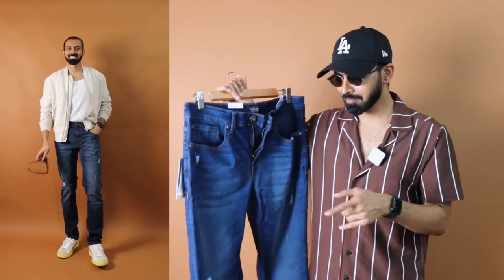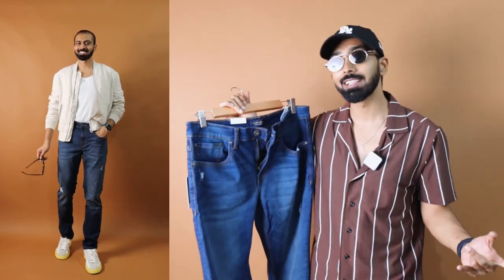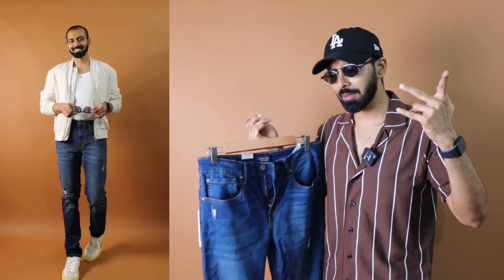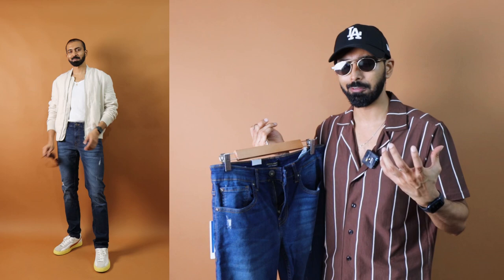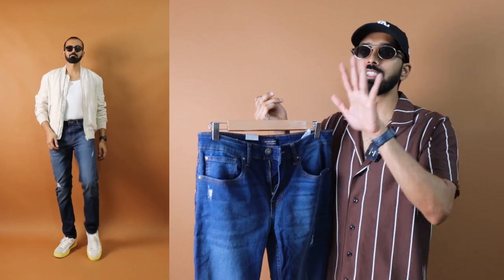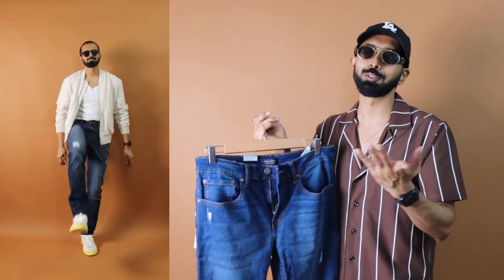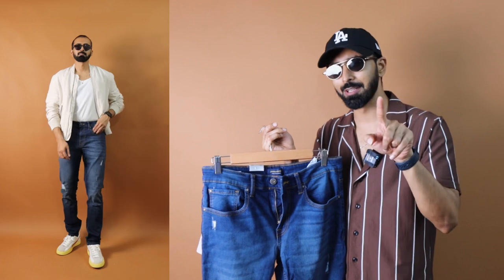This one has a slight distress. The size here is 32 into 32. In general, Jack and Jones jeans have a generous amount of stretch — three years ago I would have easily gone with size 30 or 31 because it used to be too loose at the waist and overall fitting. But that's not the case anymore with this Jack and Jones option manufactured in 2023. Anything from 2022 or 2023 this applies, but before that make sure you size down if you're getting older stock.